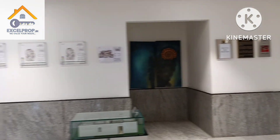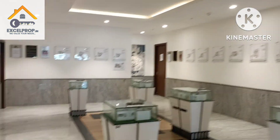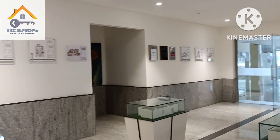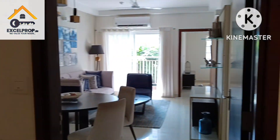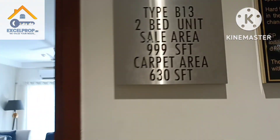Unfortunately I won't be able to show you almost all the model houses of Prestige Finsbury Park, because whatever units you see which are closed and shown as model units under maintenance are completely sold out — 1BHK, 3BHK small, 3BHK large, everything is sold out.